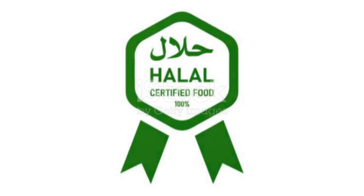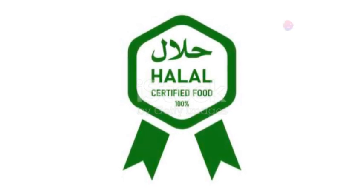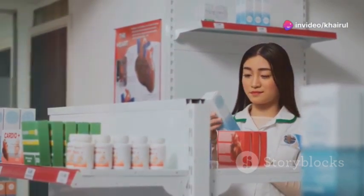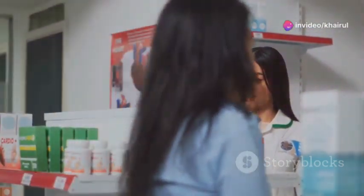Simply put, halal pharmaceuticals are medicinal products that comply with Islamic law. These products must be free from any substances that are considered haram, or forbidden, like alcohol or pork derivatives.